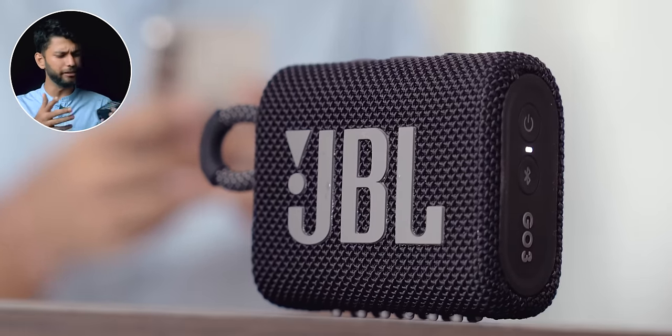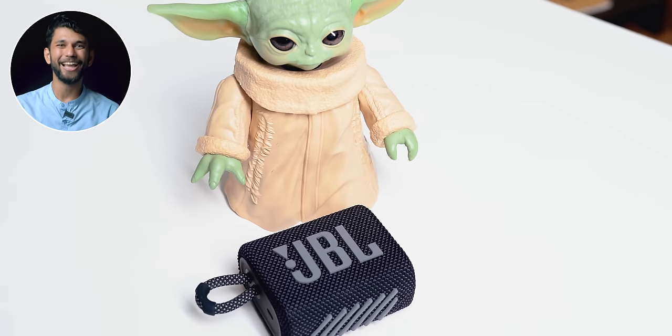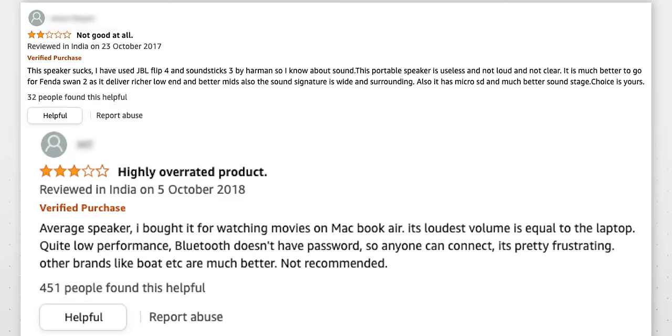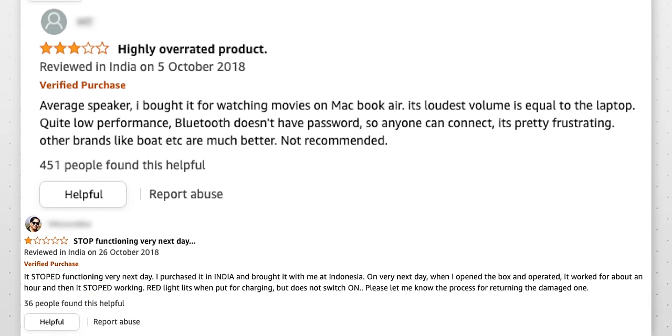One downside: it only has 5-hour battery backup at 50–70% volume, so practically you'll get 3–4 hours on a 2.5-hour charge — it should have been at least 10 hours; the Sony has 16-hour battery life. Also, placed flat on a table it vibrates and shakes, and there's no mic so you can't take calls. Online reviews saying it's not loud enough are actually from 2018–2019 and refer to the older JBL Go versions.